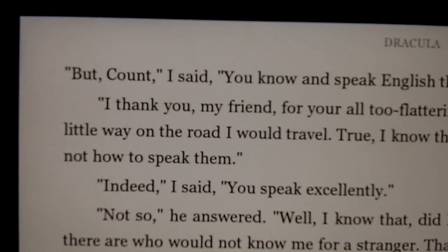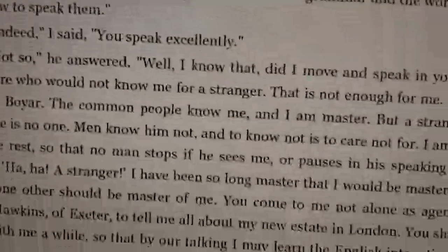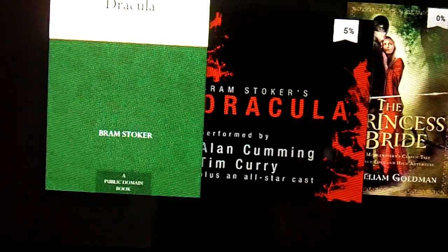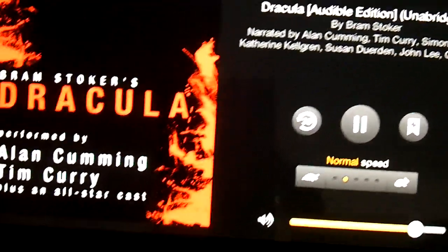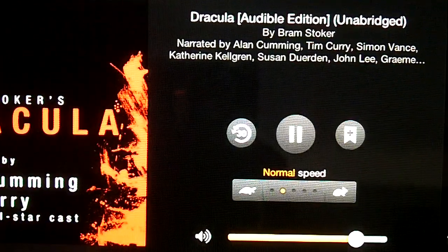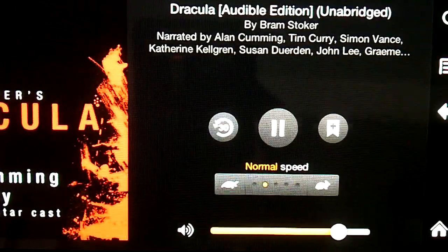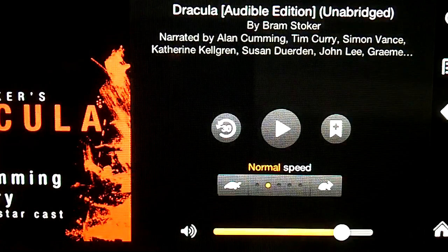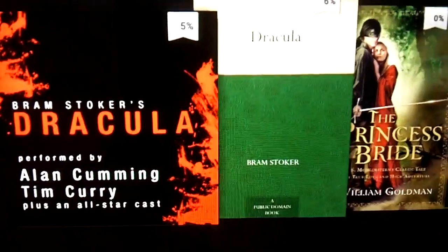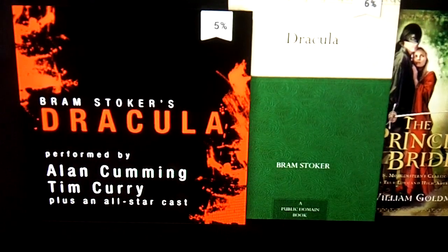I just wanted to point out the text so that when we go to the Audible edition you'll see it's picking up right on the same page where I left off in the Kindle edition. [Audio plays: 'Yet I fear that I am but a little way on the road I would travel. True.'] You can see it picked up right where I left off, and I can confirm it works no matter how many chapters in — the audiobook picks up right where it left off in the Kindle book and vice versa.